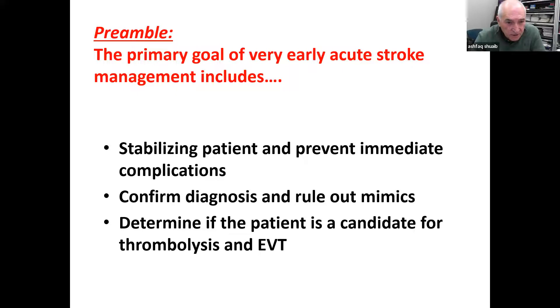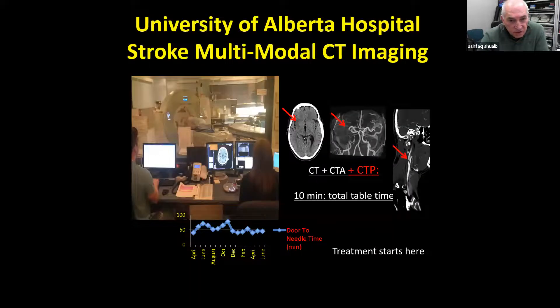When you see an acute stroke patient in the emergency department, you have to stabilize the patient — that takes no more than five minutes. You confirm your diagnosis with a CT scan, and then determine if this patient is a candidate for tPA or for endovascular treatment or mechanical thrombectomy. This is our motto: treatment begins here. The IV line is ready to go. You do a plain CT scan, rule out hemorrhage, rule out a mimic, and start treating the patient. We are constantly monitoring our door-to-needle times.